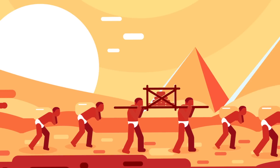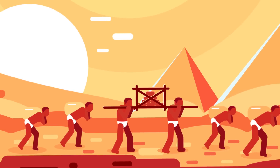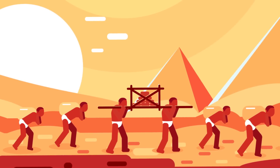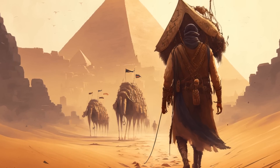This design would have minimized the ramp's footprint, saving space and resources. However, the tight turns and steep incline of the spiral ramp would have made it difficult to transport the large stone blocks.